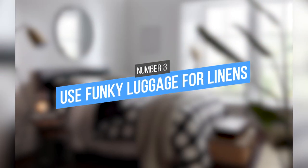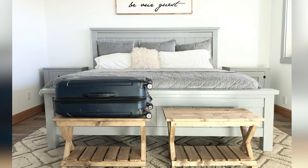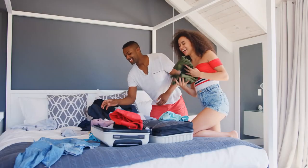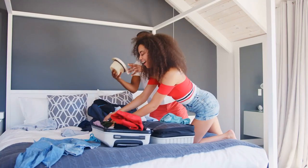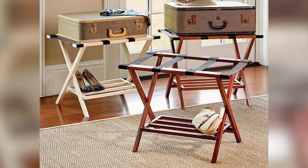3. Use Funky Luggage for Linens. Renters often have to move frequently, which can be a hassle. One way to make the process easier is by using funky luggage to store extra linens. By doing this, you can avoid packing and unpacking every time you move. This will save you time and also add some style to your bedroom.